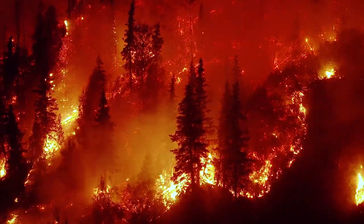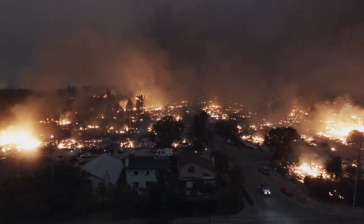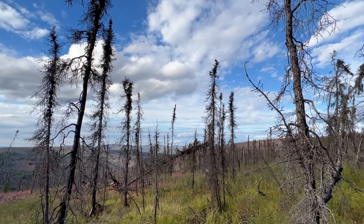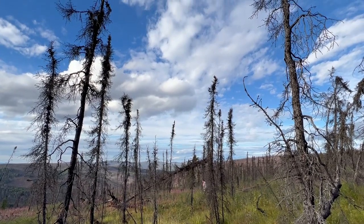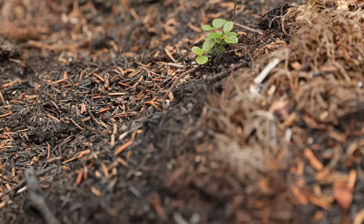When you think of wildfires, you may think of destruction — skeletal forests, property loss, and lives forever changed. But fires can also bring rejuvenation. They can renew ecosystems, nourish the soil, and foster new growth.